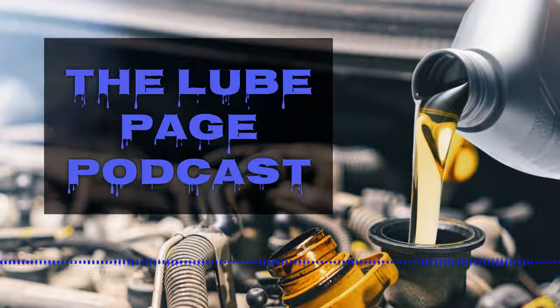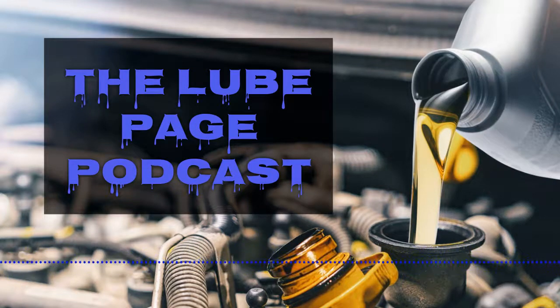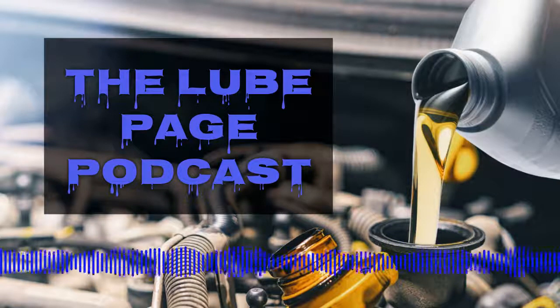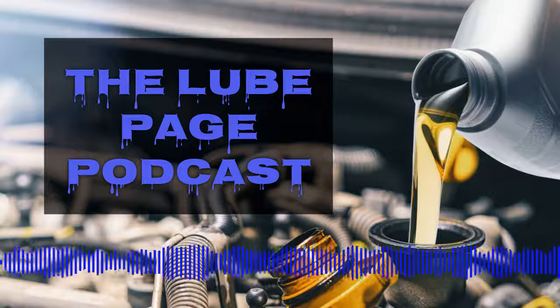These synthetic base stocks are reformulated by chemists to produce a finished base with guaranteed uniform characteristics. When you refine something, you can only make it as good as the petroleum you refined it from. Back after the break — I'm learning a lot, and I'm sure you are too.